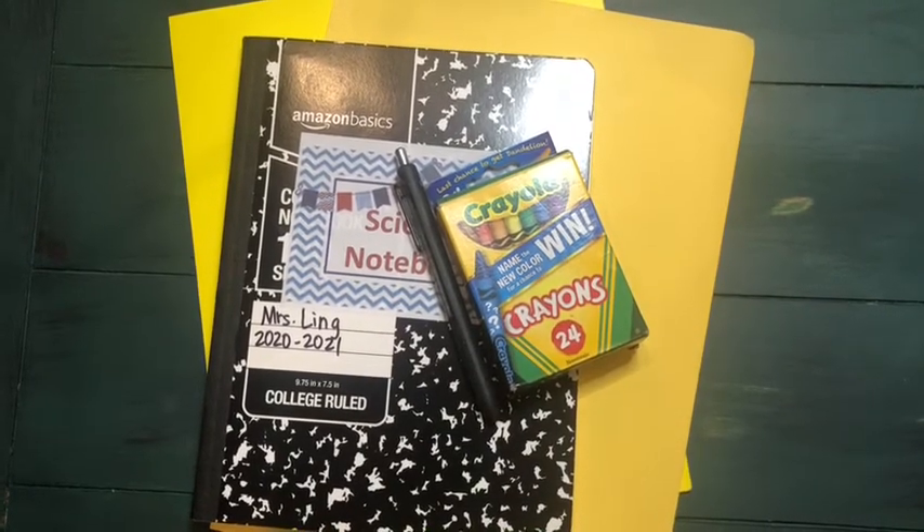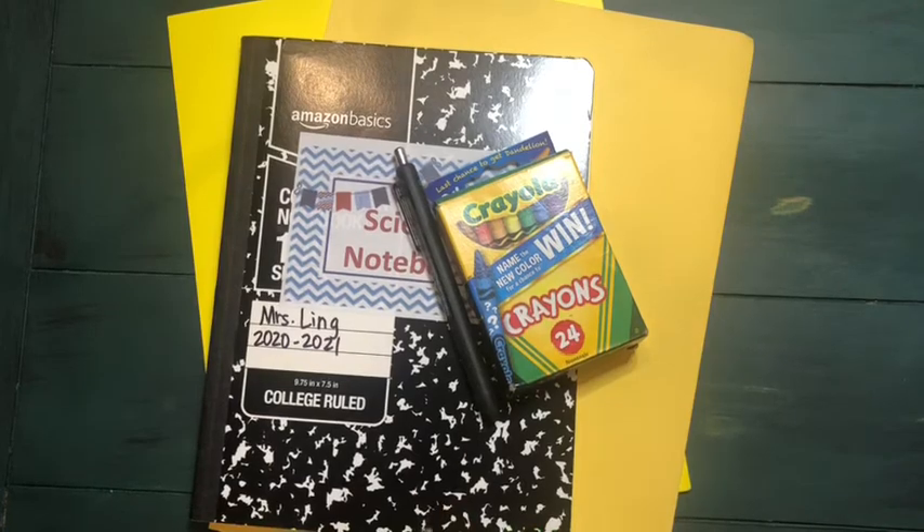Happy Thursday scientists. Today for science you're going to need your crayons, pencil, science notebook, and your yellow resource folders.